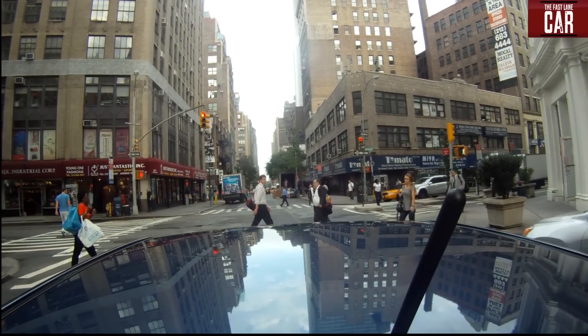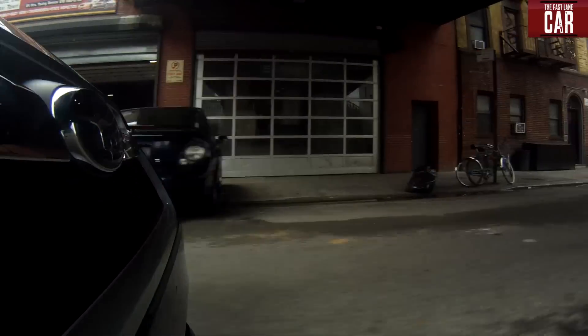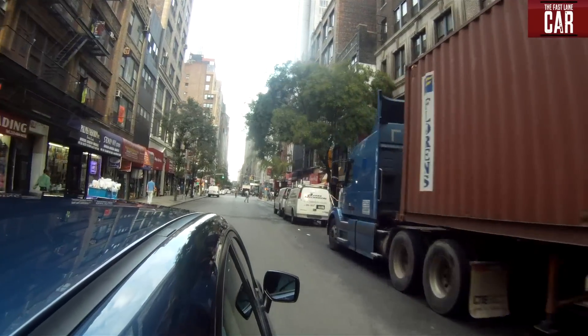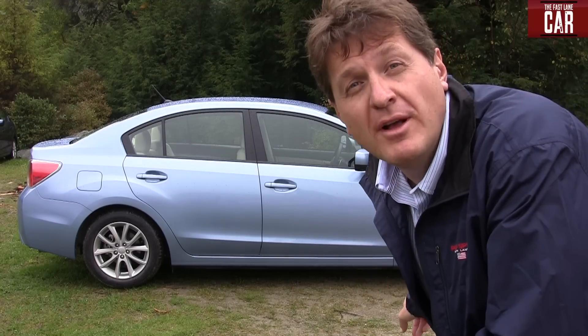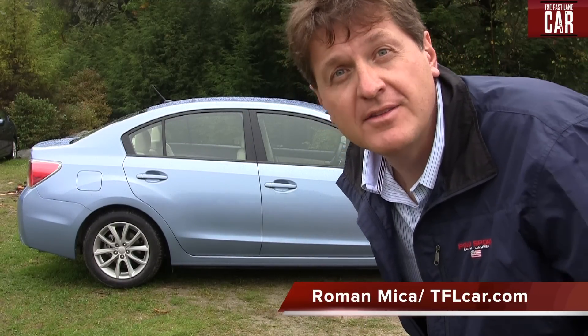This week, Subaru launched its brand new 2012 Impreza in New York City. Why New York City? Because Subaru knows that many of its core clients live in the city — of course, many also live in the country. That's a new 2012 Subaru Impreza. This is Roman Micah and this is a Fast Lane Car. Let's take it for a first drive and see how it does.